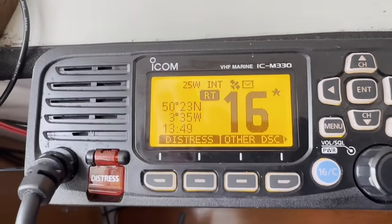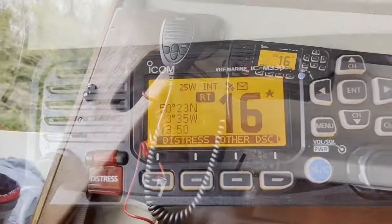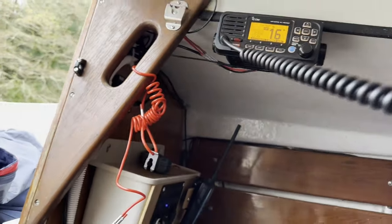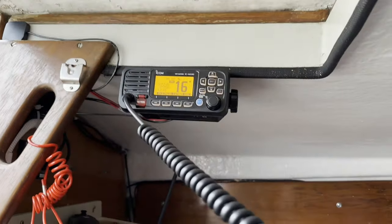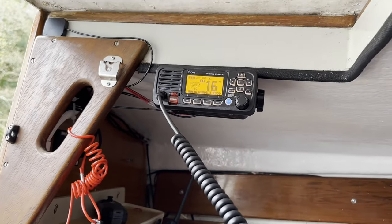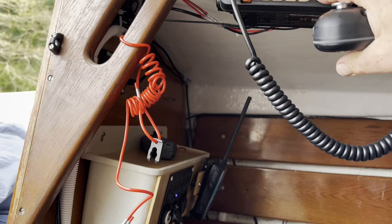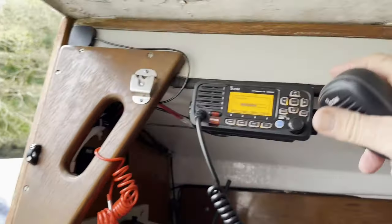The fixed VHF has its own GPS antenna and gives a position readout on the screen. This can be read out during a Mayday call, or more importantly in my wife's opinion, it's linked to the big red distress button, which when pressed sends out a DSC distress broadcast containing our position and MMSI number.